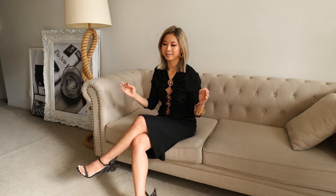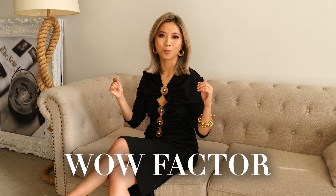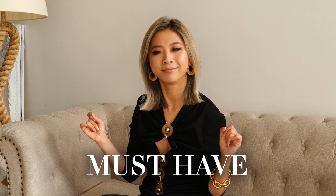Number nine: sunglasses. Love them. Sunglasses are one of those things that you just put on and boom, instant wow factor. They're perfect for people-watching at cafes without them noticing, and for the days that you just can't be bothered to put on any makeup. Must have.